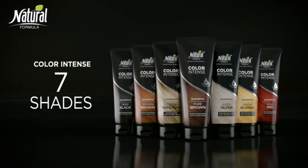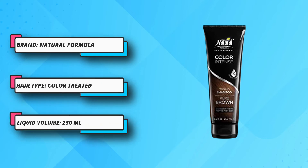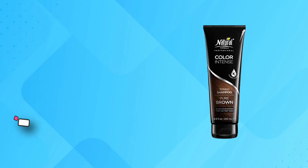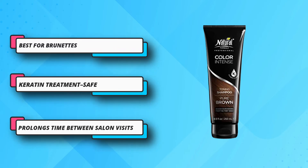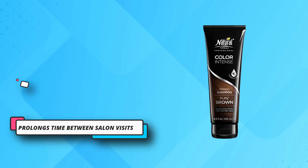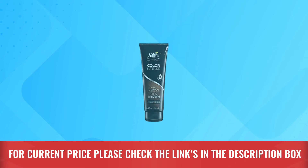It's also keratin-safe, making it a great find for those who multi-process their strands and prefer to air dry. Pigment Booster Technology enables color pigments to cling to each strand of your hair like a magnet. The results are bold color and radiance from the first wash. For current price please check the links in the description box.